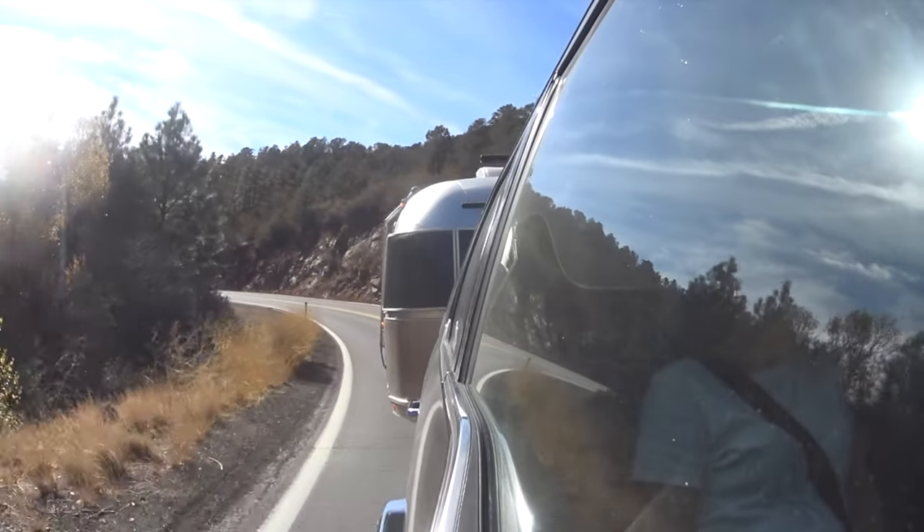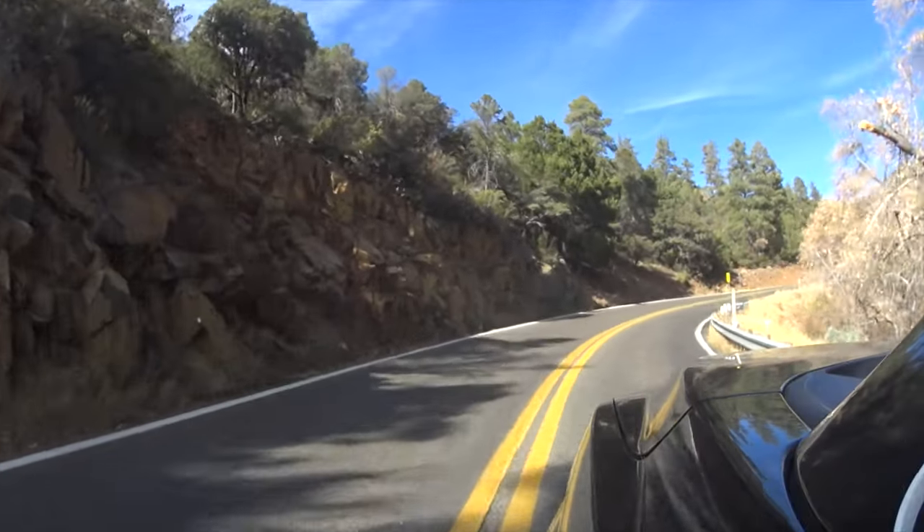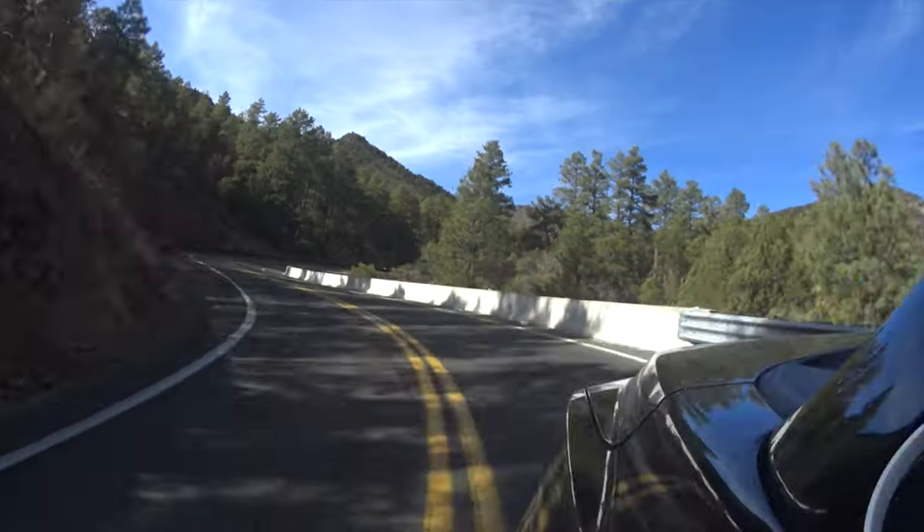Sometimes when you're traveling, your GPS takes you on a route that is probably not the best for towing a trailer, and that itself can turn into an adventure.